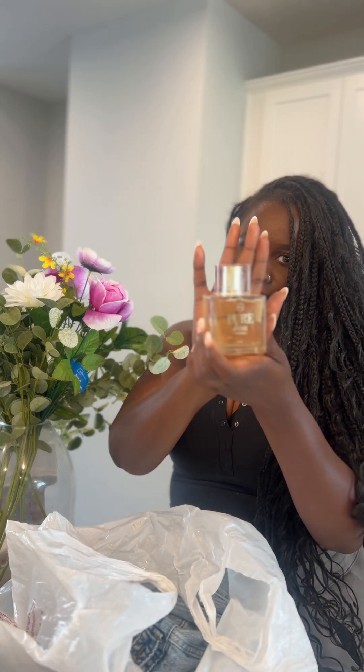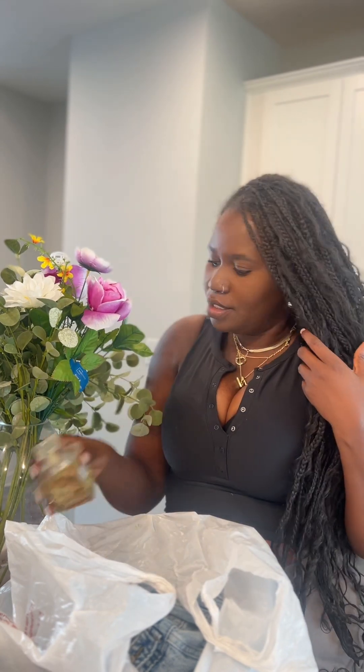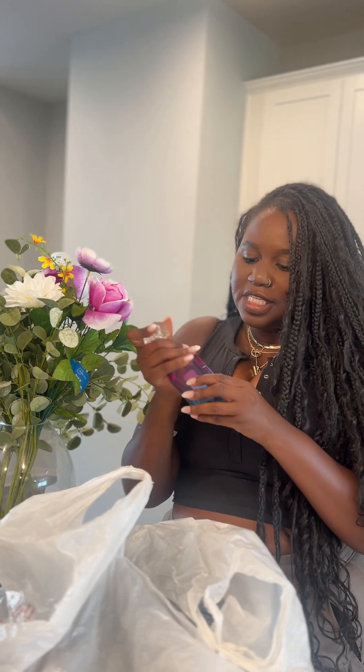This one is also $16.99 — it smells so good. It's taking everything out of me to not go back and buy all of them. The next one — isn't the bottle so pretty? She's so cute, also $16.99. This one is called Neon Beach — so good, it literally smells like you're on the beach.